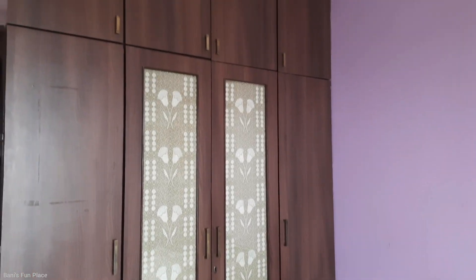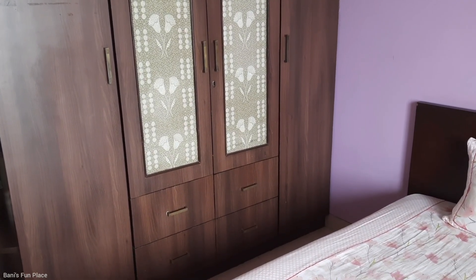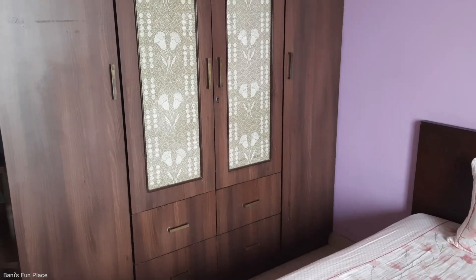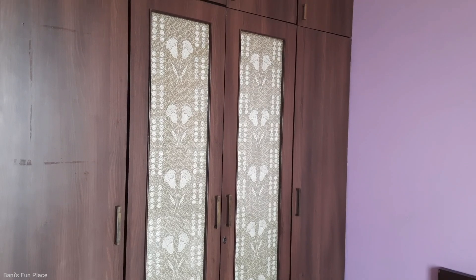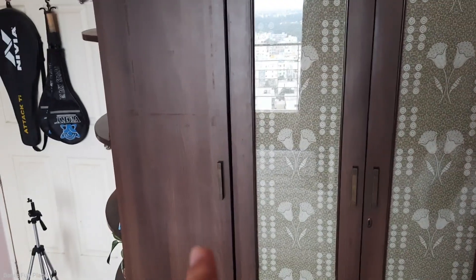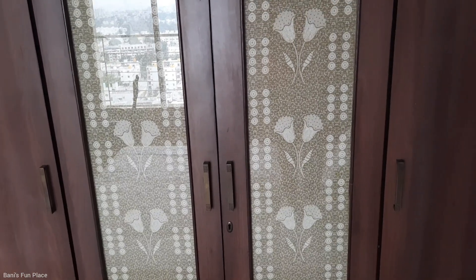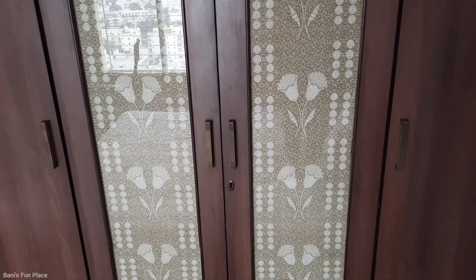Next I have my wardrobe, which is really big and can store a lot of stuff — that's my favorite part about it, otherwise my room would have been really clumsy. Many of you would have already seen this as a background in some of my videos. Starting from the bottom, I have four drawers, then two cupboards and two more at the sides, and above I have four more cupboards. My wardrobe has a really cute design with a green background kept behind a glass.